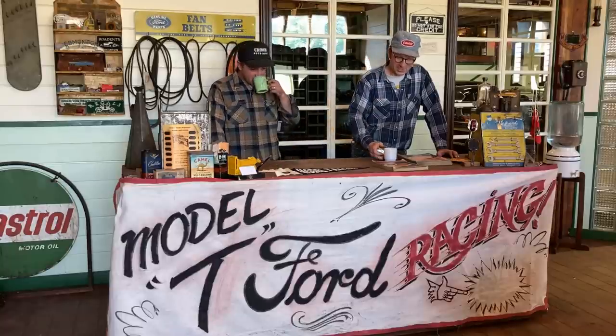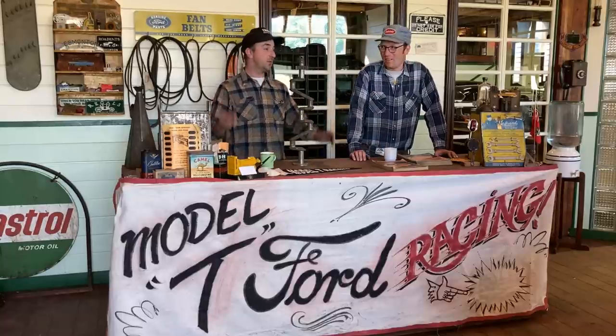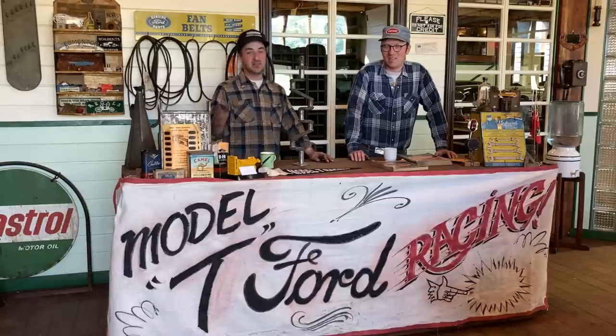At the counter again, another sunny Alberta day. Thanks to everybody that watches the videos and the patrons and everything else.